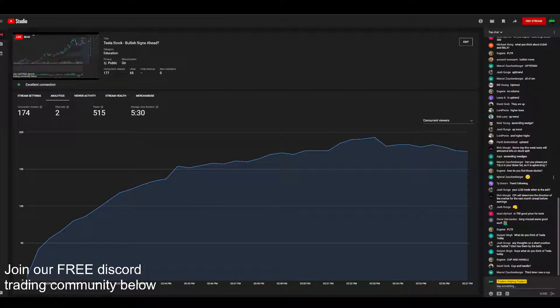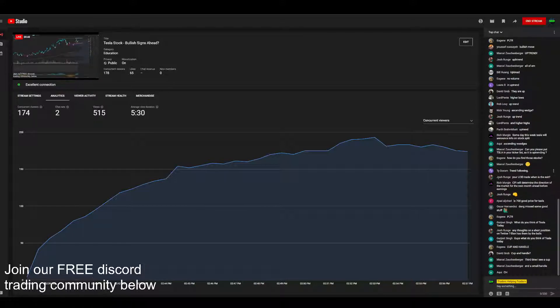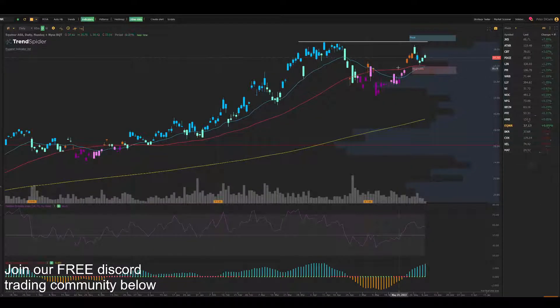Cup and handle — that's right. Marcel: cup and handle. Eugene: cup and handle, with a small handle. So perfect — cup and handle. Very easy thing to watch and understand. Basically you have a resistance, then you have a big cup — some will be shallow, some will be super deep and wide — then you have a double top.